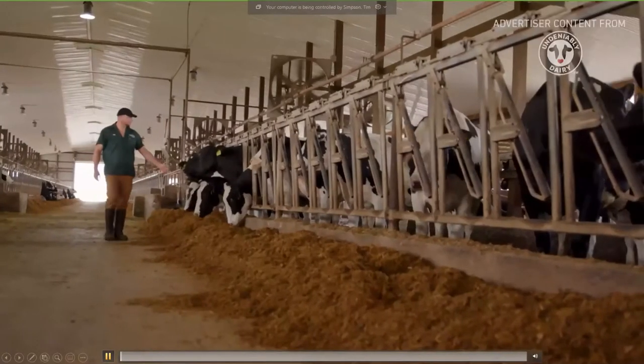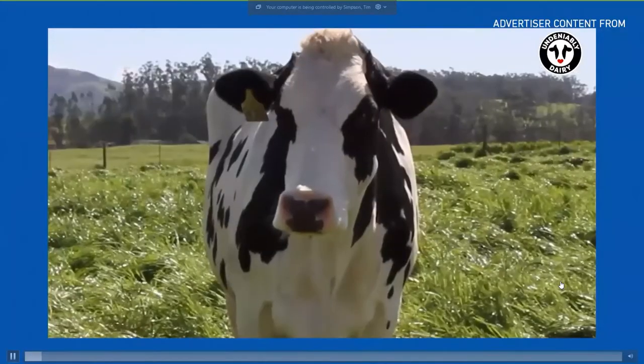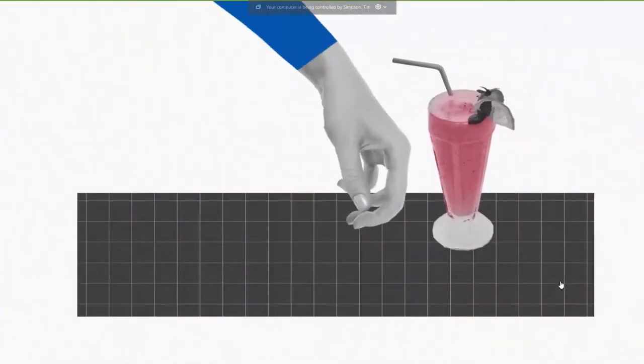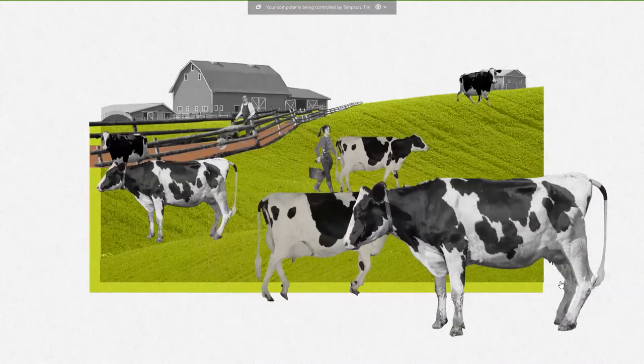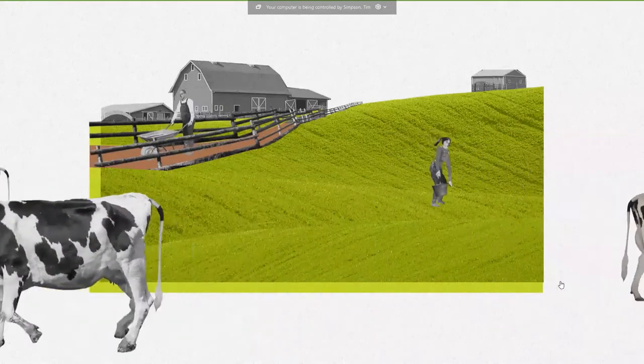Here's a crazy idea: what would happen if America's farmers and dairy cows went on vacation? All milk production comes to a halt — no more cheesy pizza, creamy yogurt, or power smoothies. Of course we'd miss our favorite dairy foods, but what would happen to all the nutrition dairy provides, or to the environment?